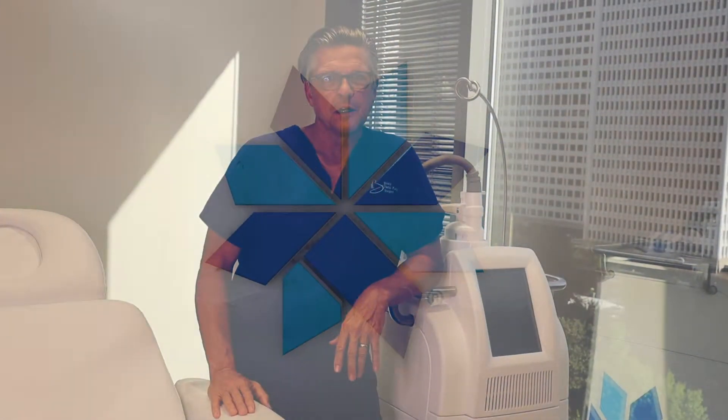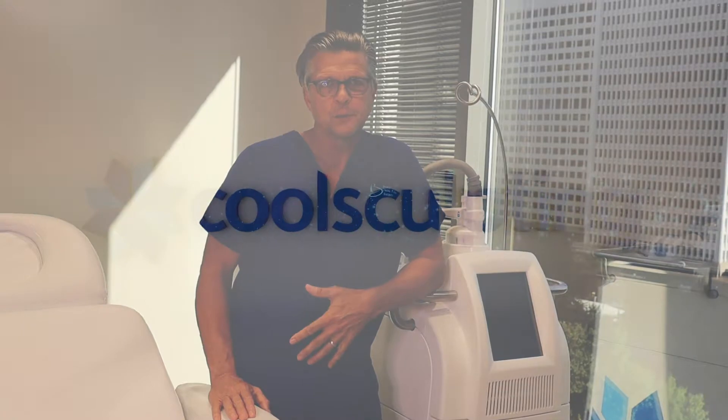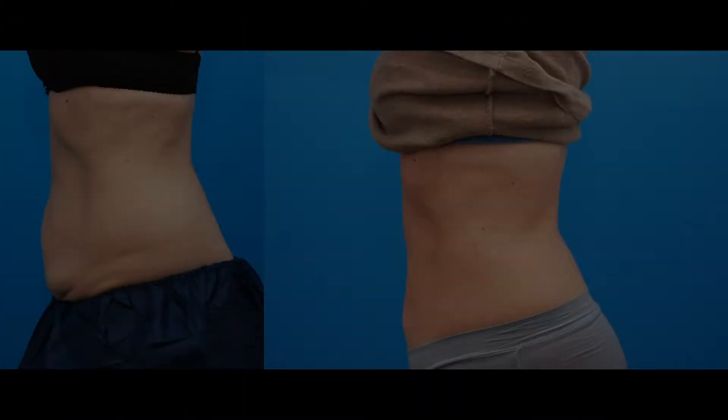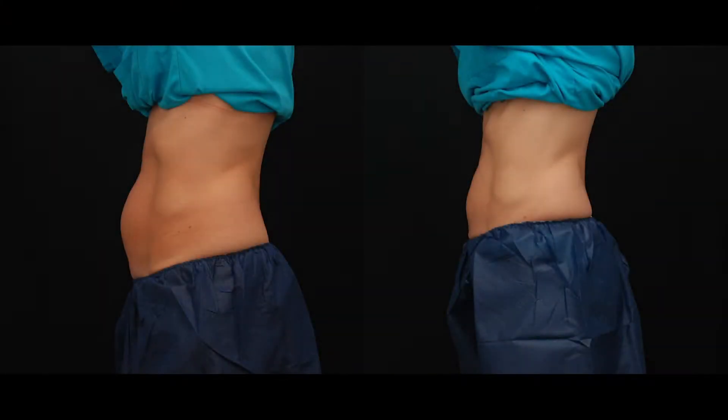With CoolSculpting, we typically see a reduction of 25% of the subcutaneous fat layer for each cycle of treatment that we perform. You can do additional cycles to get even further reduction in areas where the fatty layer may be thicker.